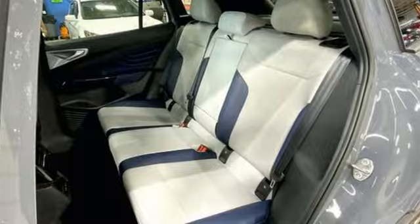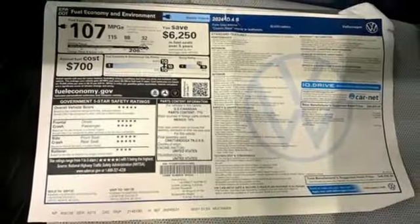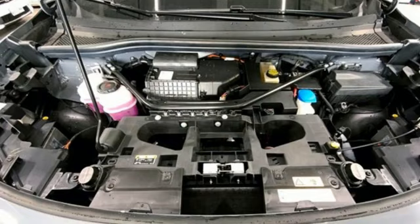Streaming audio, hands-free liftgate, memory exterior door mirror settings, and autonomous cruise control.